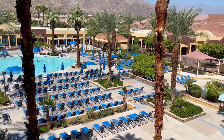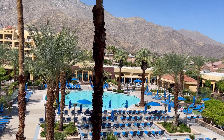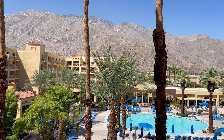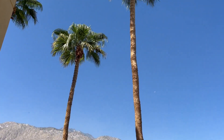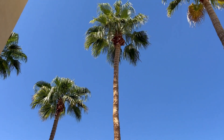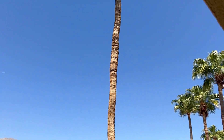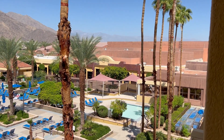Before I show you the second brooch I bought, I wanted to show you where we stayed. This hotel has the largest pool in Palm Springs, so if you like the sun and laying out by the pool you definitely want to stay here. It's the Renaissance Palm Springs and it's in the Marriott Bonvoy portfolio.